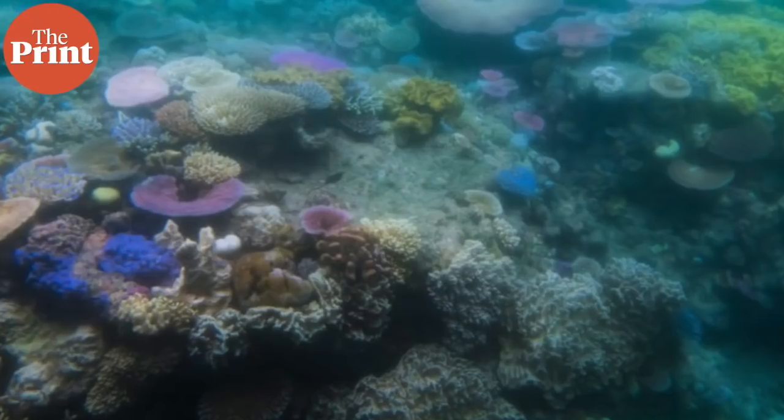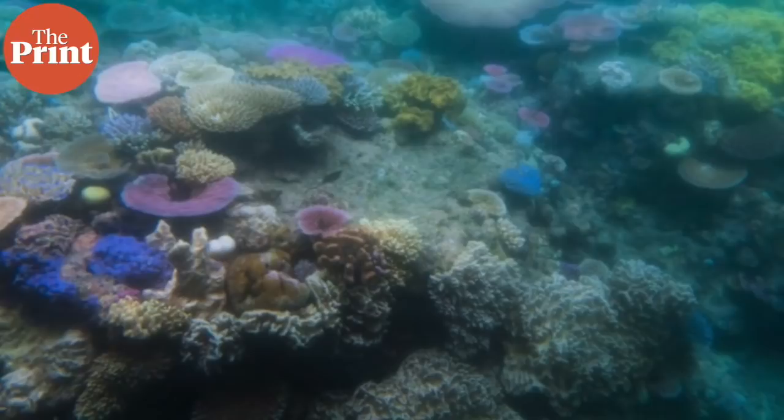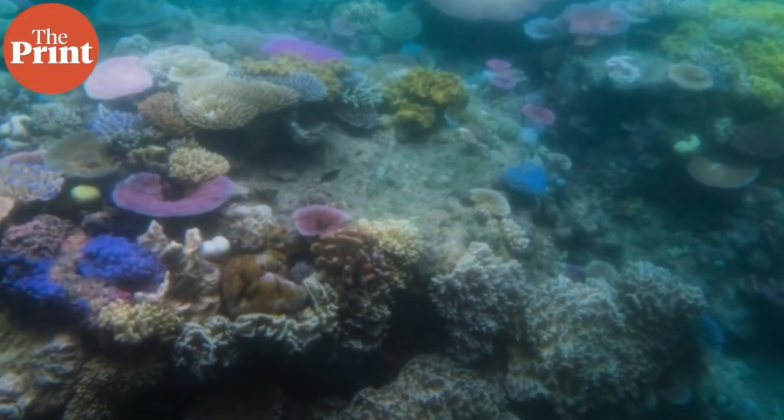In India too, Kaziranga, Sundarbans, and the Great Himalayan National Park are all natural world heritage sites. But in this video we're going to talk about the Great Barrier Reef.